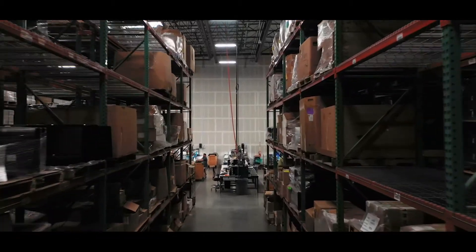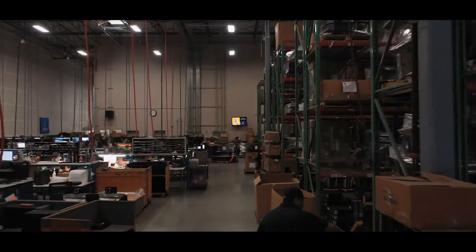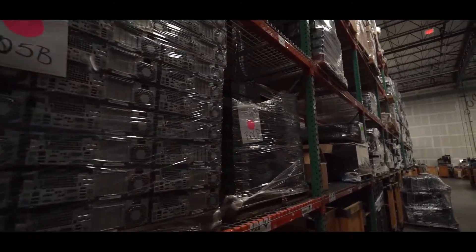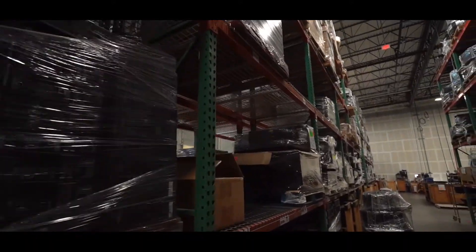Here's where our 23 foot high ceiling gives us ample room to store desktops, monitors and laptops, specialty products like servers and storage, and client-owned inventory for custom projects.